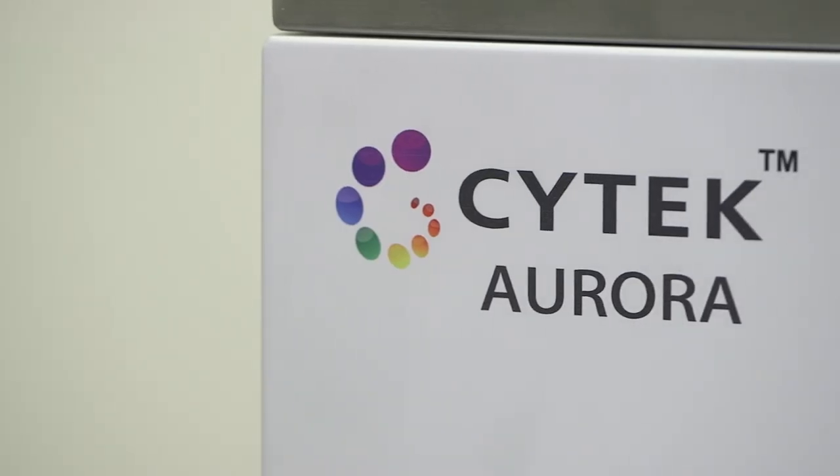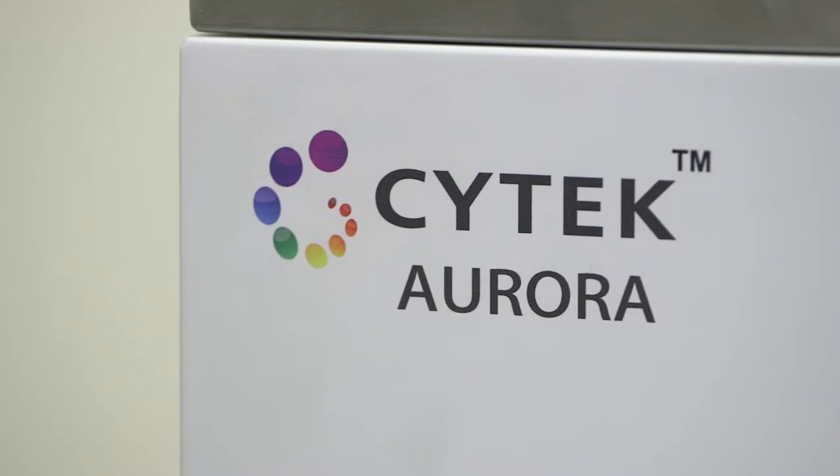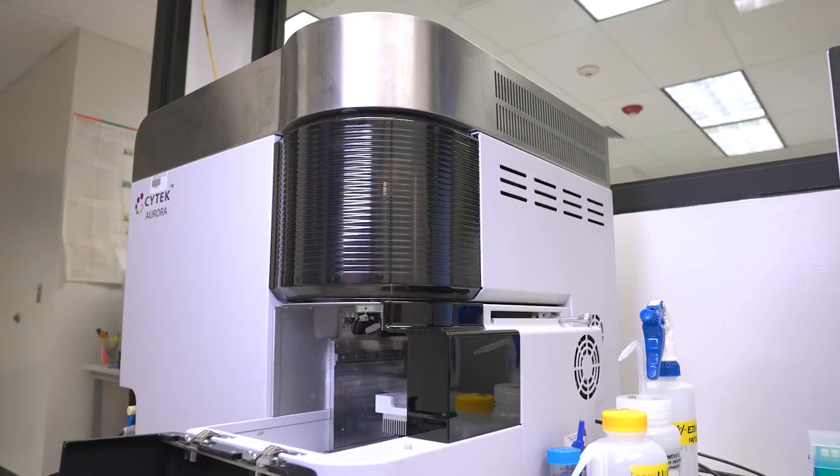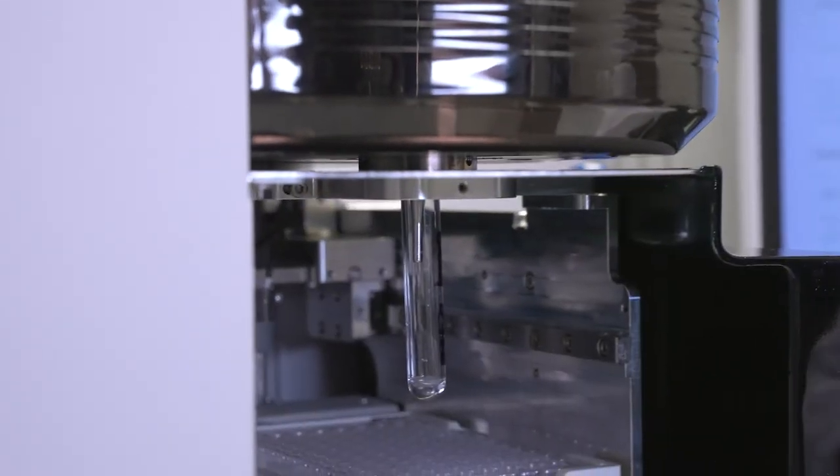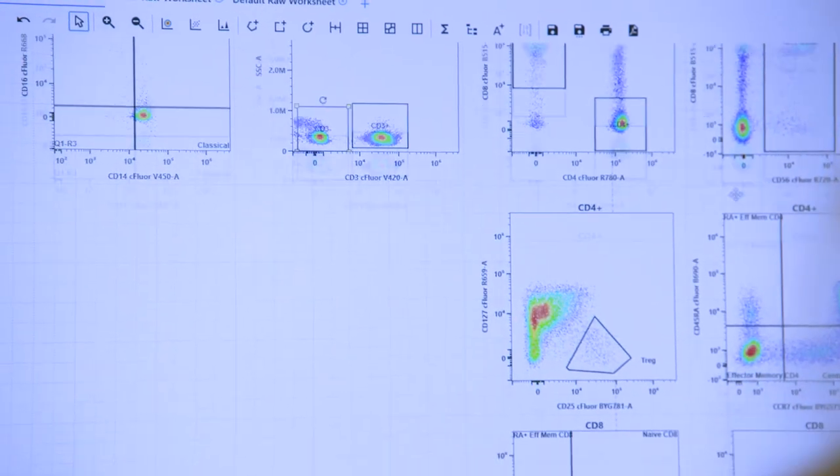So if someone asked me if they wanted to buy an Aurora or a Northern Lights, I would ask them first to do their homework. I would suggest making sure that the instrument is right for them and their assays. But it's a very flexible instrument, and it's a lot of instrument. It's easy to train, but it's still a highly technical piece of equipment.